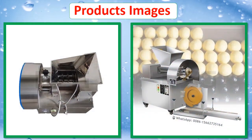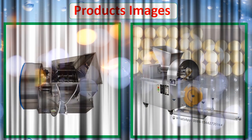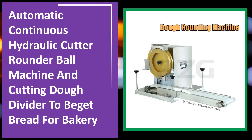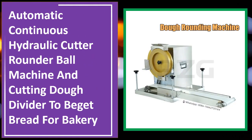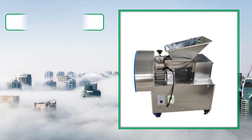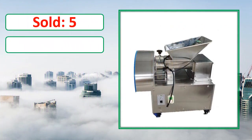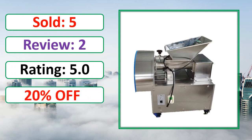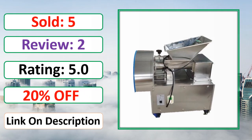At number 4. This is a best quality product. Sold, review, rating, percent off, available in stock.